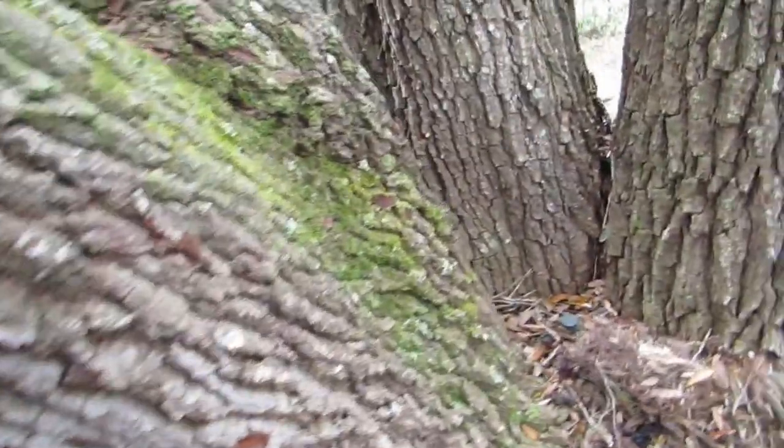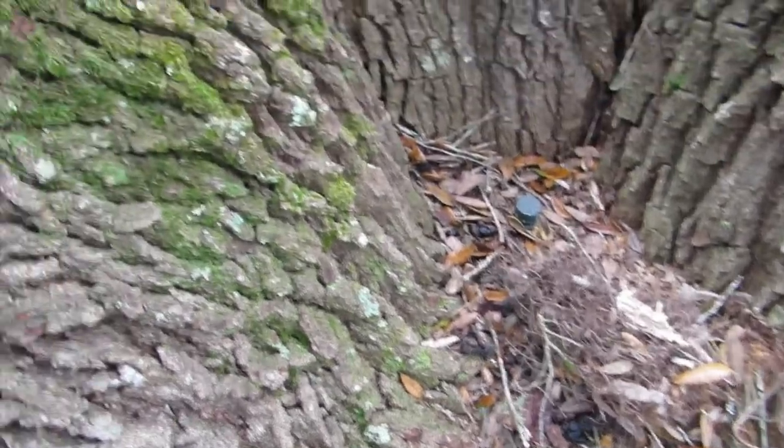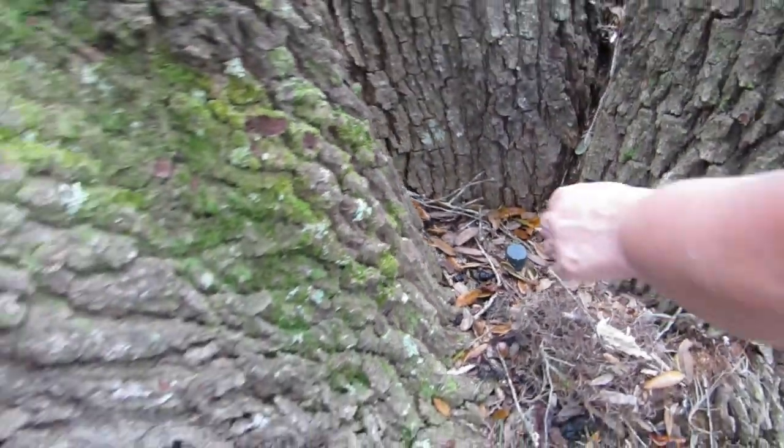Wow, see? Something's been here — some type of scat — but there's the geocache. Found it!